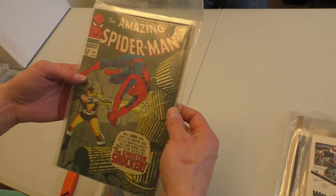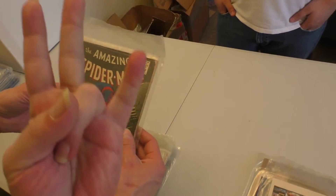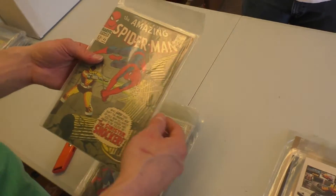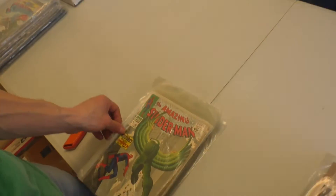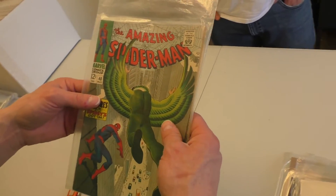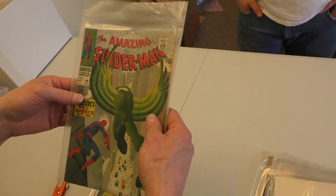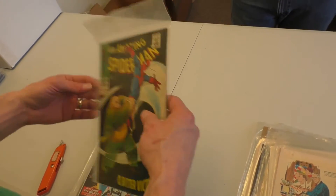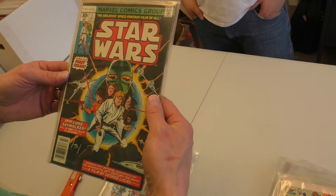Everyone's favorite — the first appearance of the Shocker. The Vulture, ASM48. ASM60. We like ASM here at SellMyComicBooks. I like watching Kingpin fling around Spider-Man.